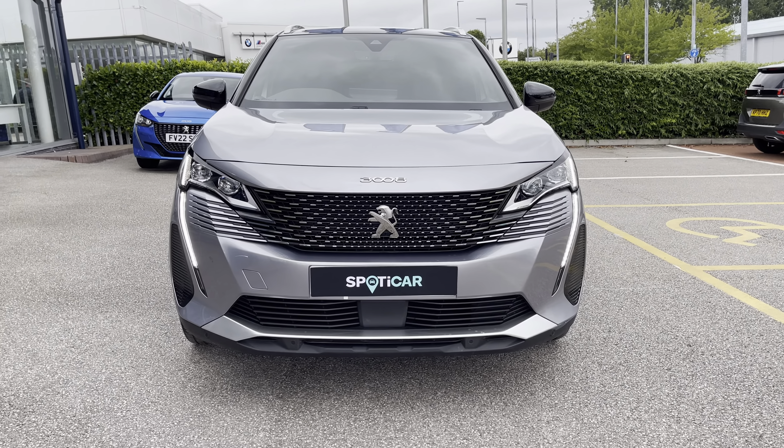The 18 inch Detroit alloy wheels help finish the exterior look of the vehicle. Full LED headlights are accompanied by the signature sabre-tooth designed daytime running light.